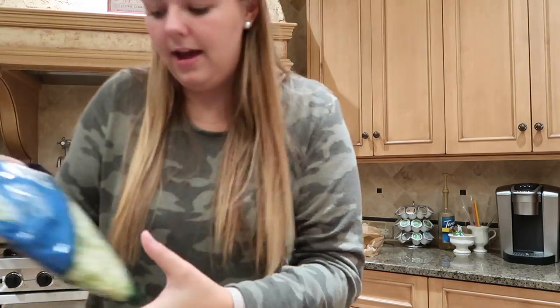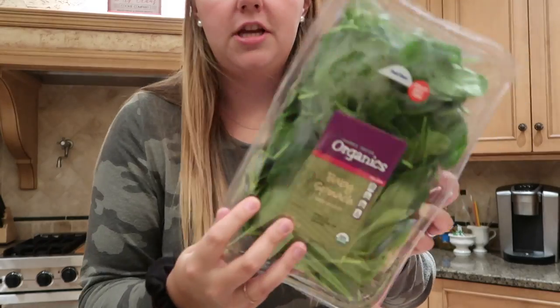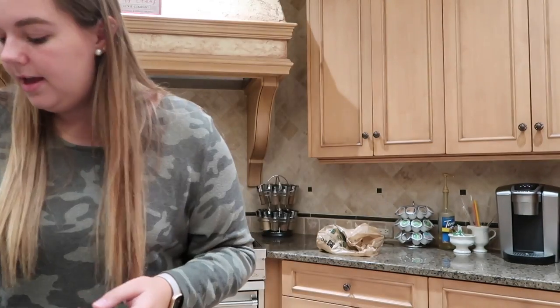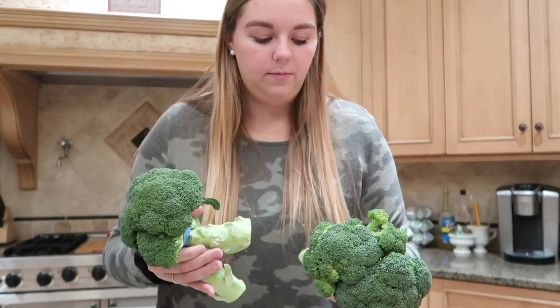I got shredded iceberg lettuce — I love putting chicken on that for lunch or we can use it on tacos. I got a huge bag of spinach because I put it in my smoothies and a small bag is never enough. Last of the produce is broccoli heads — I'll be using these in a dish I'm making. I love broccoli.